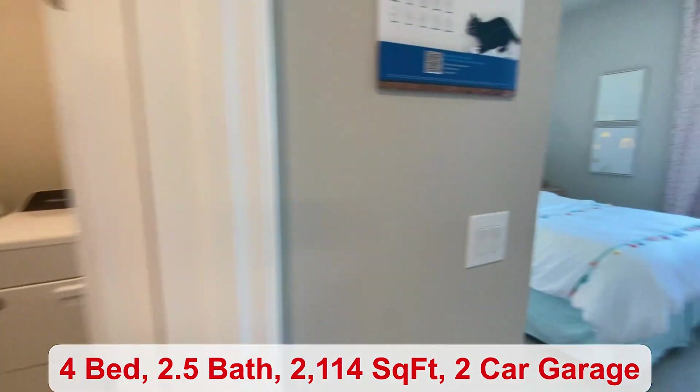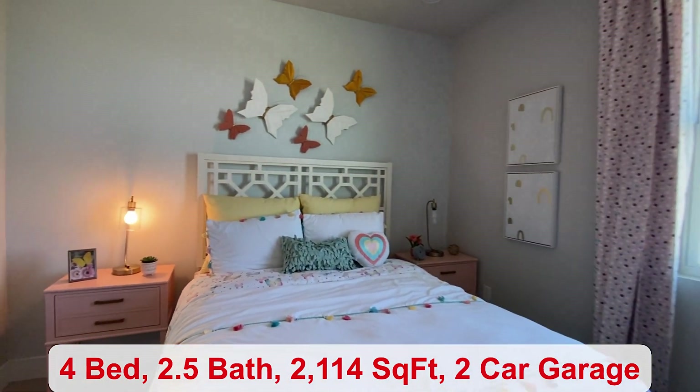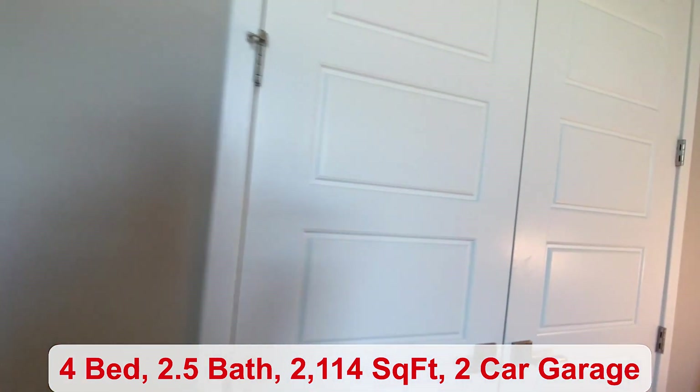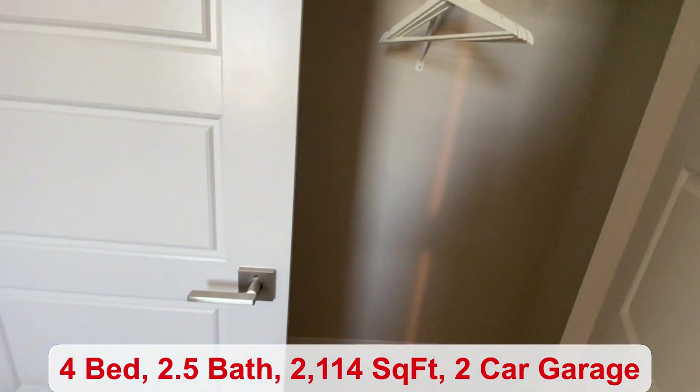And then your third bedroom. I'll have to try to remember those butterflies — see if I can get some of those for my own home. You get so many great ideas from these model homes and decorators.